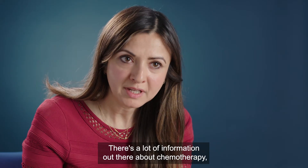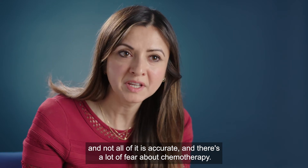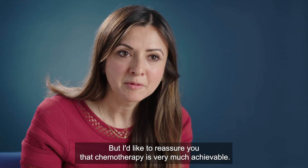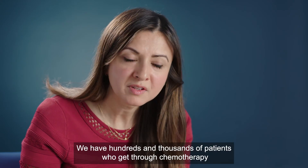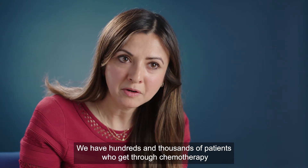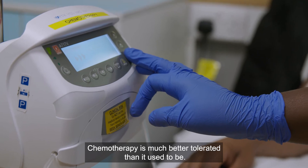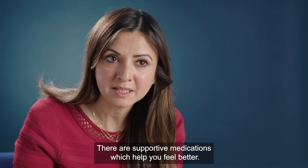There's a lot of information out there about chemotherapy and not all of it is accurate. There's a lot of fear about chemotherapy, but I'd like to reassure you that chemotherapy is very much achievable. Hundreds of thousands of patients get through chemotherapy in this country and around the world.